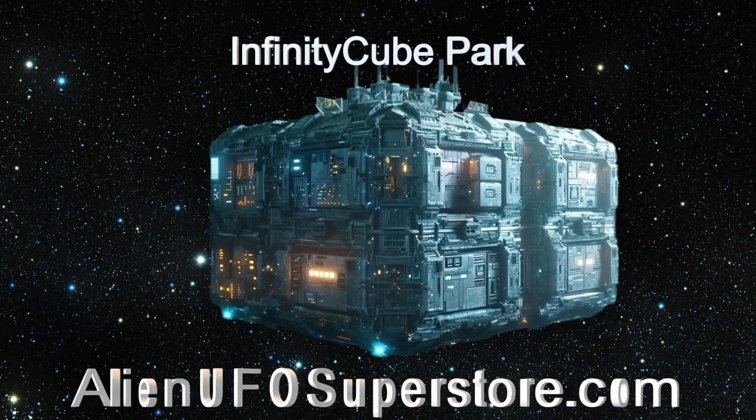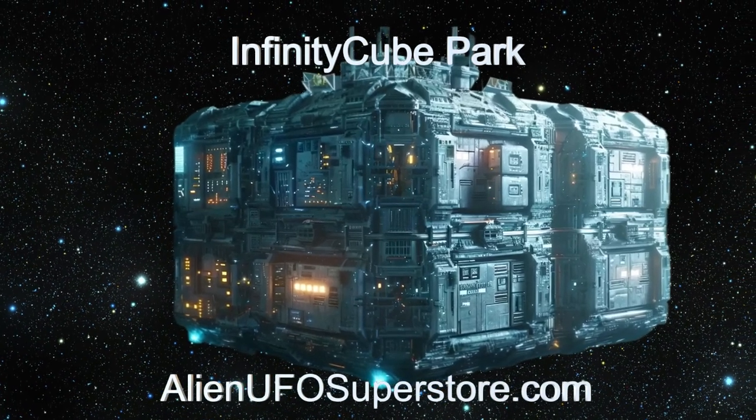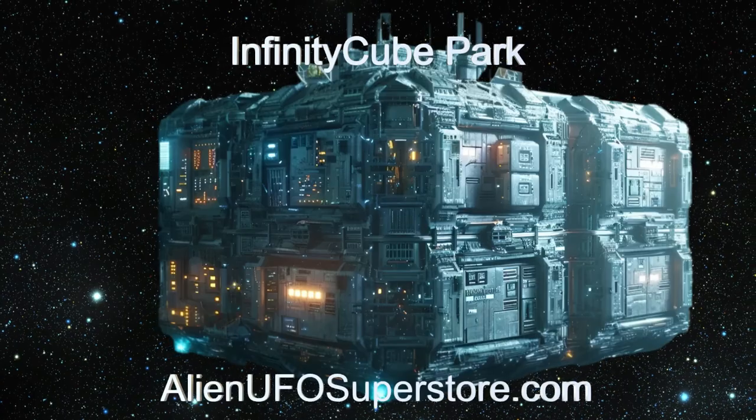Delve into the details by clicking on the link in the description below. Remember to like and subscribe for your daily fix of extraterrestrial spaceships.